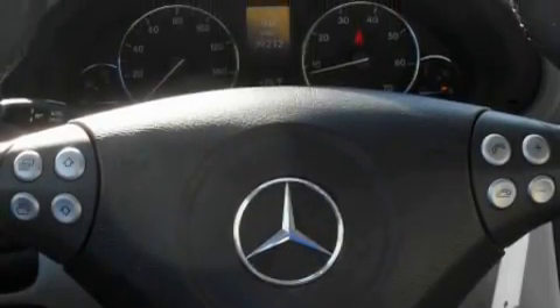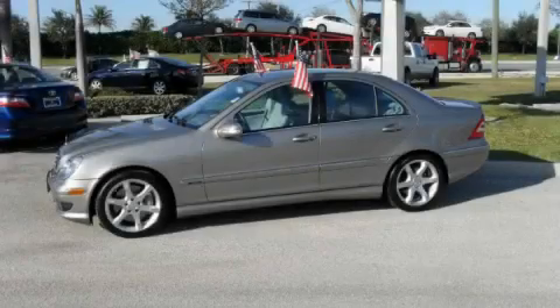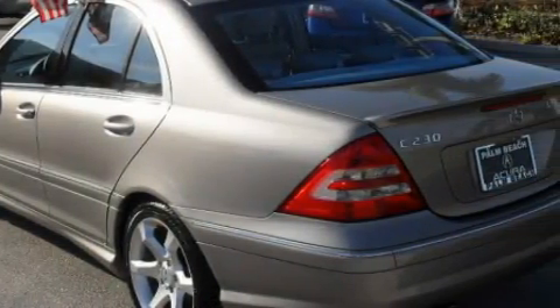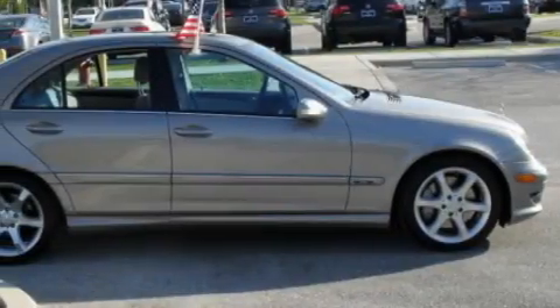Additional features include side impact airbags, an anti-lock braking system, and this vehicle has just over 39,000 miles. It features a 2.5-liter six-cylinder engine and an automatic transmission. This Mercedes-Benz has had only one owner, and it qualifies for the Carfax buy-back guarantee.